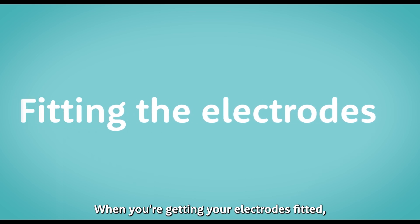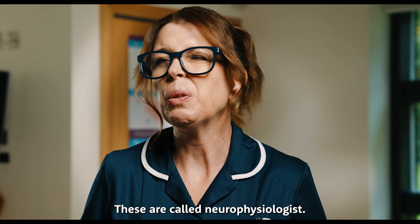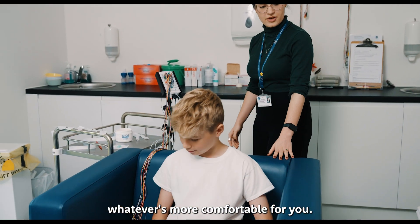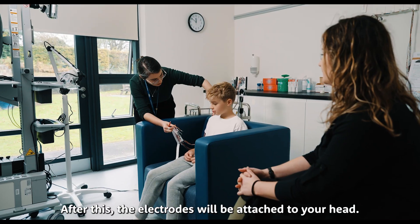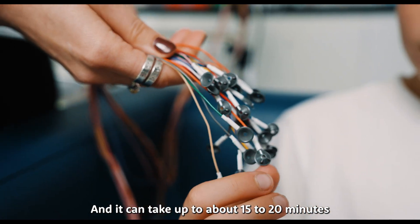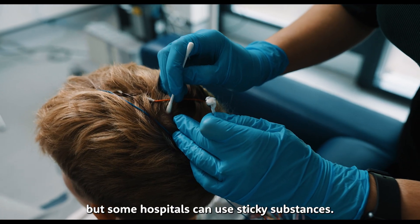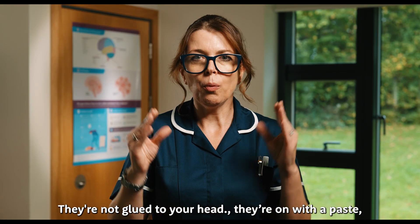When you're getting your electrodes fitted, you'll be met by someone in the team who specialises — these are called neurophysiologists. You'll be asked to sit in a chair or lay on a bed, whatever's more comfortable for you. They'll measure your head and mark it with a soft crayon. After this, the electrodes will be attached to your head and it can take up to about 15 to 20 minutes for them all to be fitted. The electrodes are stuck to your head with little stickers, but some hospitals can use sticky substances. They're not glued to your head, they're on with a paste.